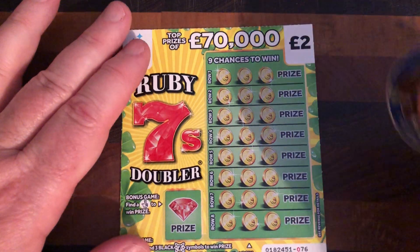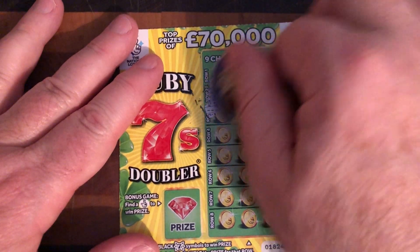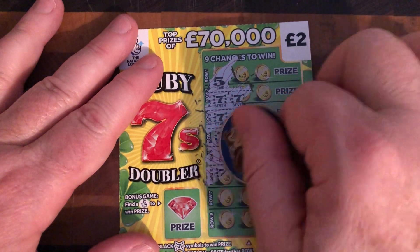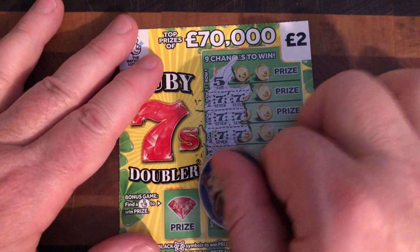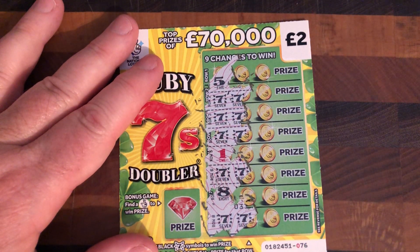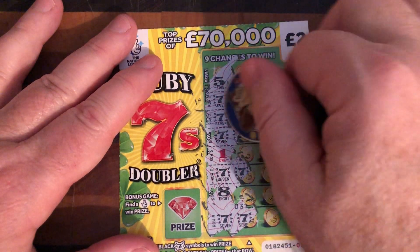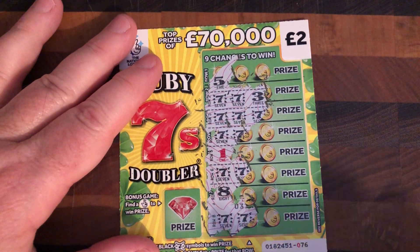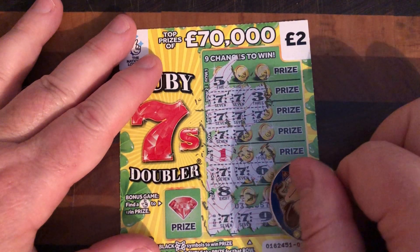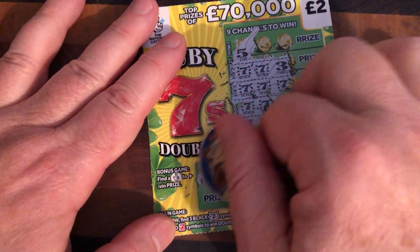Ruby Sevens, here we go again. Five, seven — the other couple of sevens. So we have possibilities here on ticket 076. No win... a win... no win... no win. Did we get the fingers in the bonus section? Let's have a look.